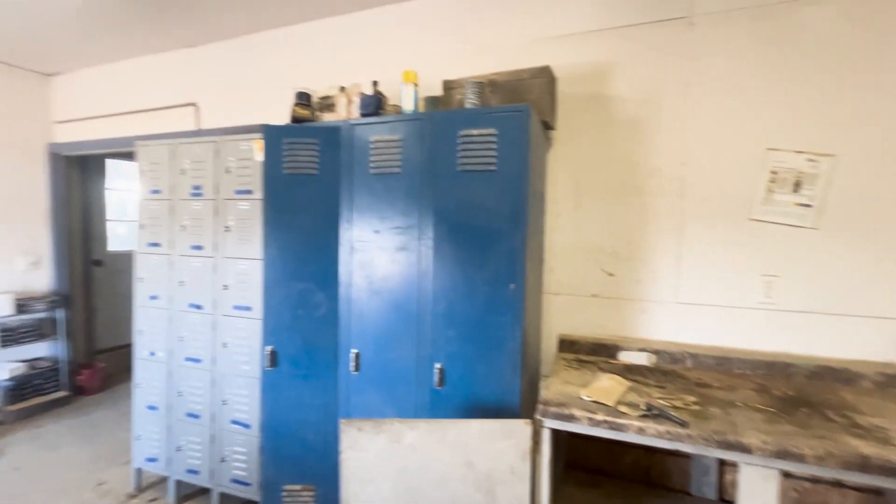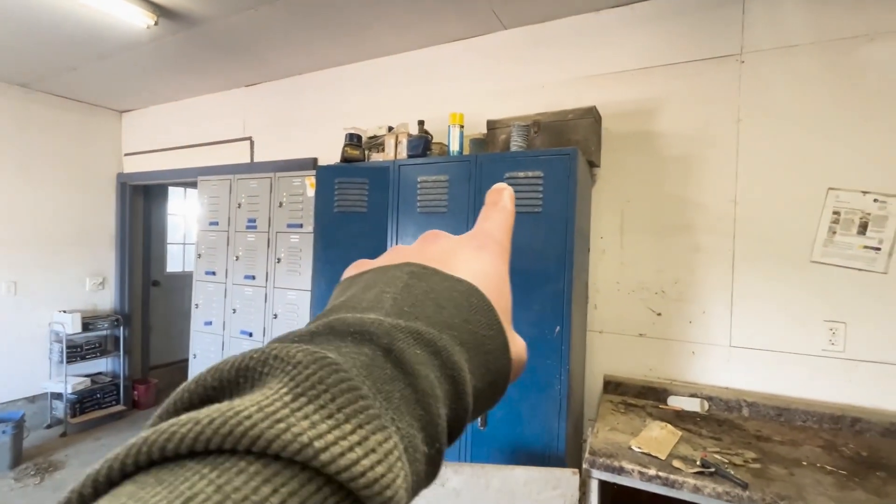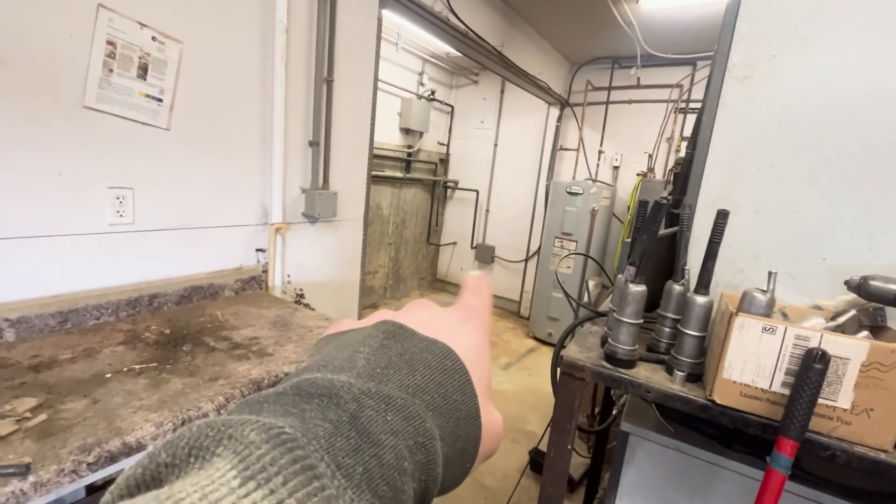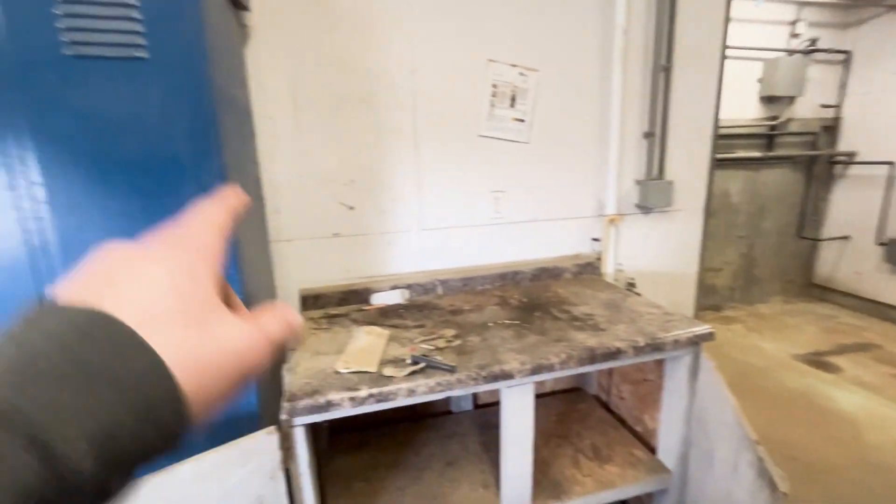We're just about ready to move these lockers and stuff. We just got to get a little bit more stuff off that one, and we got this one cleaned out and we got where we're going to put them over there ready to go. Just a few more things and we should be able to move them.